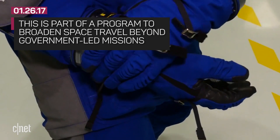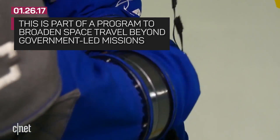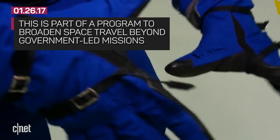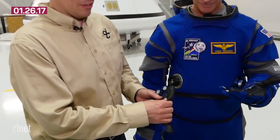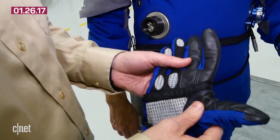It's all part of NASA's Commercial Crew Development Program — an effort to broaden space travel beyond government-led missions. So when space tourism becomes a thing, maybe we'll all be wearing these outfits on our space vacations.